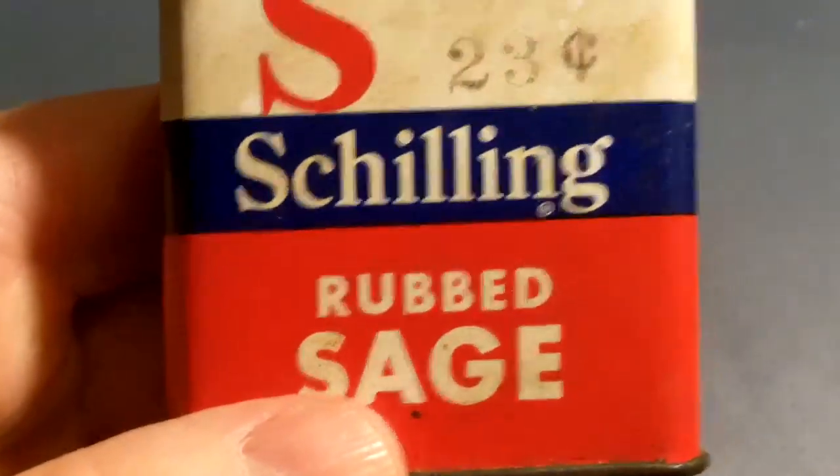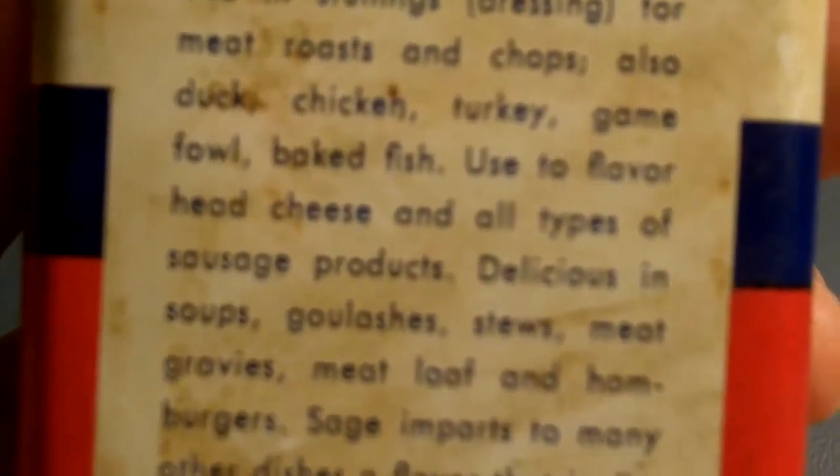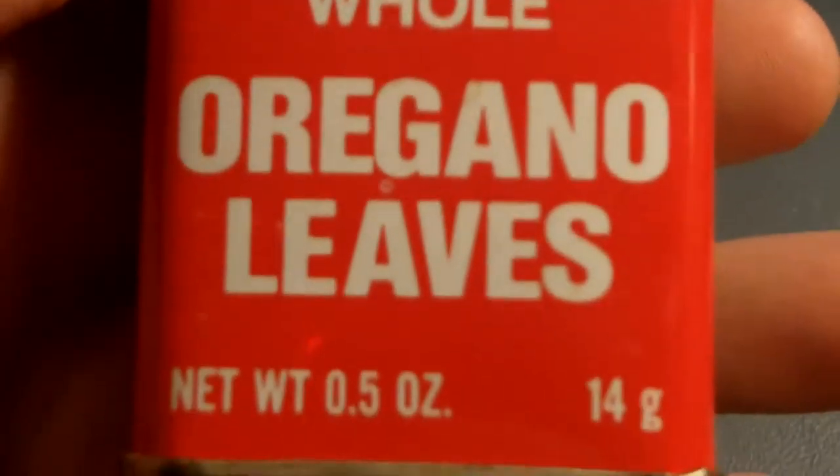79 cents for that one. And here's a Shilling rub sage — 23 cents. It's a little dirty, a little rusty on top. No price on the bottom — oh, 23 cents for this one. Now try to get rub sage for 23 cents!